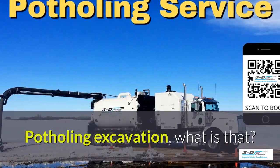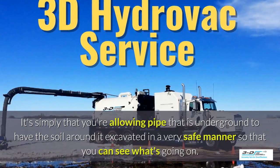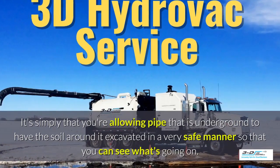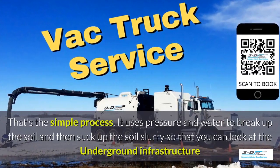Potholing excavation — what is that? It's simply allowing pipe that is underground to have the soil around it excavated in a very safe manner, so you can see what's going on. Basically, daylighting is bringing the daylight to the pipe. That's the simple process.